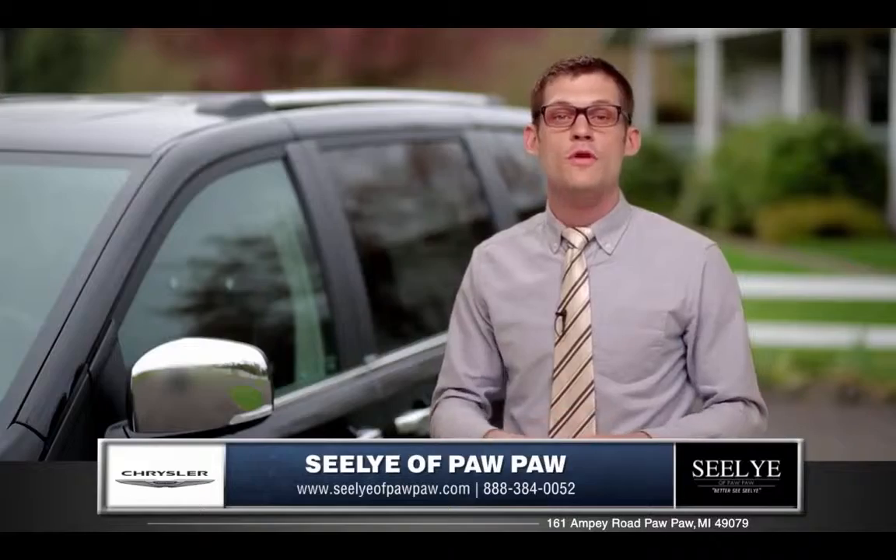From its legendary inception almost three decades ago, the Chrysler Town & Country continues to prove why it is the number one minivan in the world.